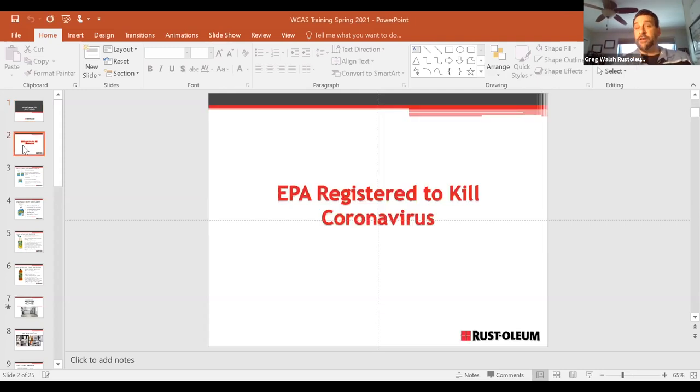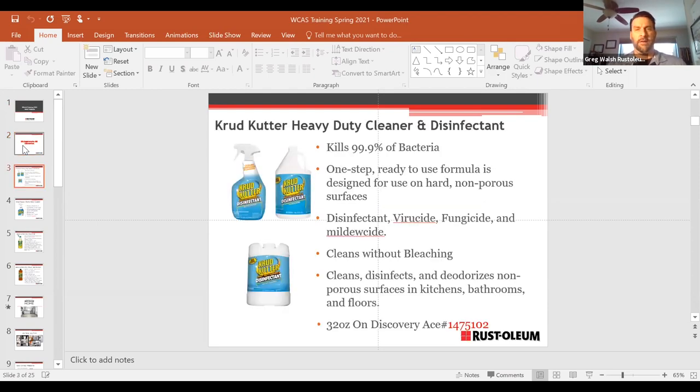Rust-Oleum is celebrating our 100th anniversary this year — we've been selling Stops Rust paint since 1921. First, let's talk about some cleaners — a hot topic. Everybody is still interested in disinfecting and cleaning their home and all surfaces. We carry several brands certified to kill the SARS virus, which leads to COVID. The Krud Kutter heavy duty disinfectant — available as a 32-ounce spray — and due to demand last year, we also introduced a five-gallon drum version. It is not a bleach-based formula; all Krud Kutter cleaners are eco-friendly and safe for the environment.